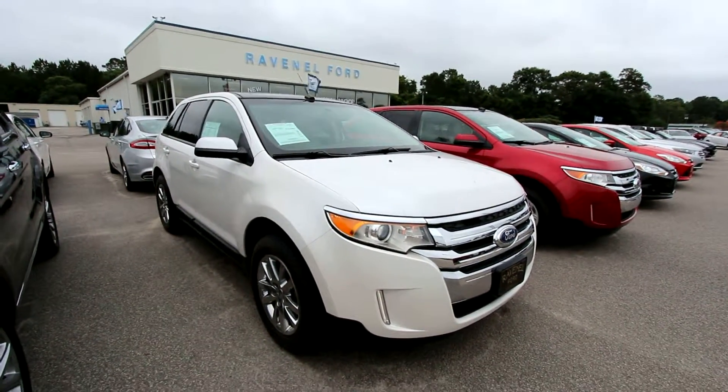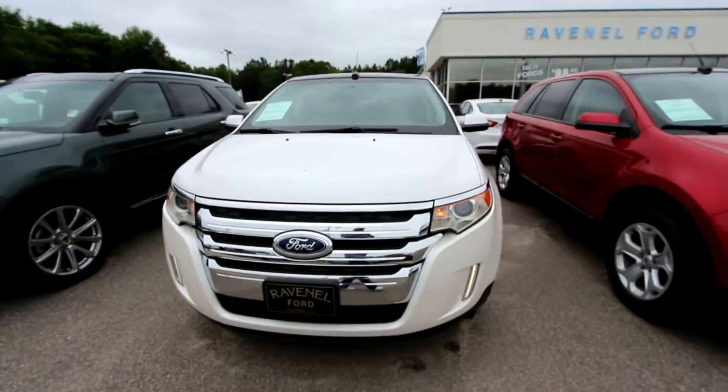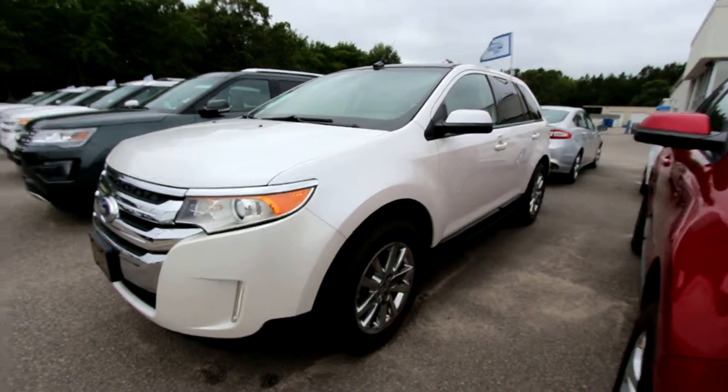Folks, welcome to Ravenel Ford. Here's a 2013 Ford Edge SEL. I'm just rolling fast today — I want to get you some videos to see, because Ravenel Ford definitely does hook it up.